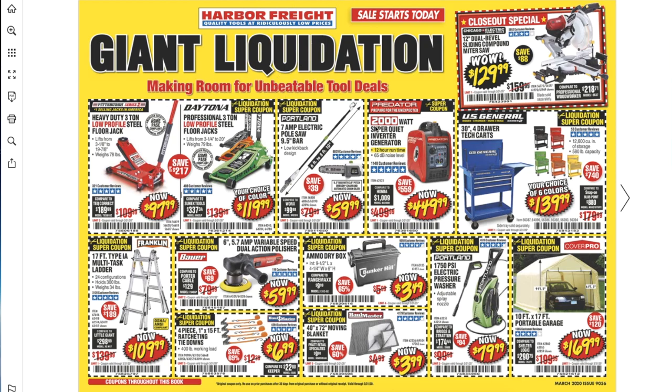The 2000-watt super quiet inverter generator is $49.99 — I believe we've seen this lower, but it's not a bad deal. It is an inverter generator, so it will have cleaner energy than regular big generators. There's a 30-inch 4-drawer tech cart for $139 — great price. We've seen it for $149.99, so $139.99 is a great deal. You got the 17-feet Type 1M multi-task ladder for $109.99 — pretty good deal.